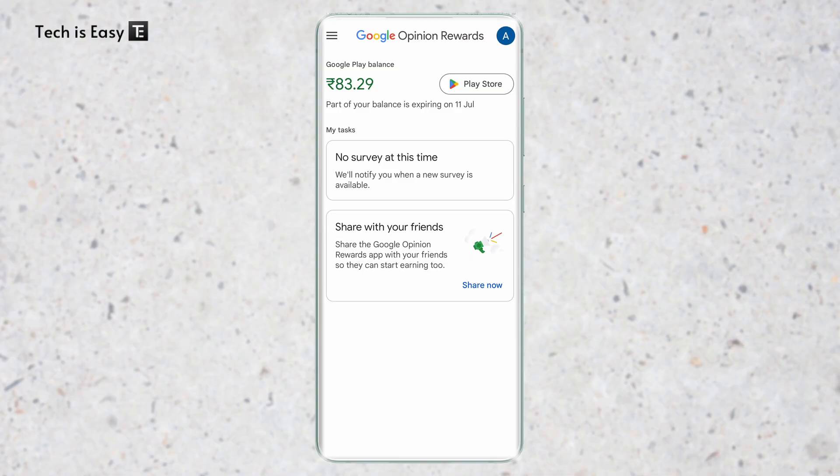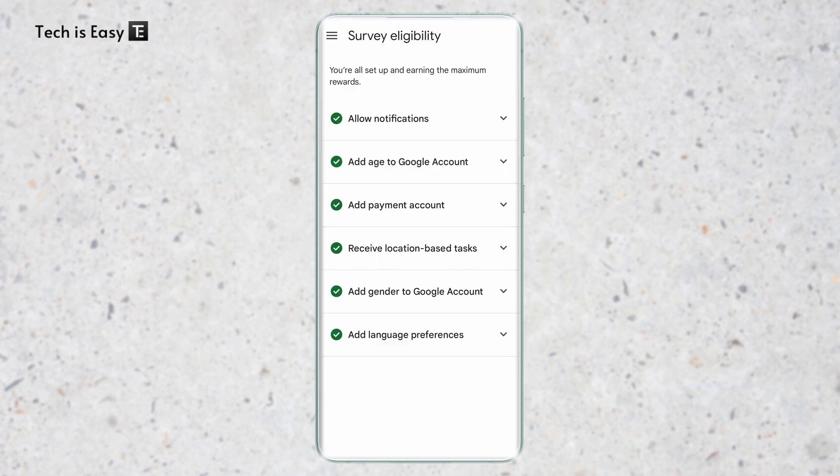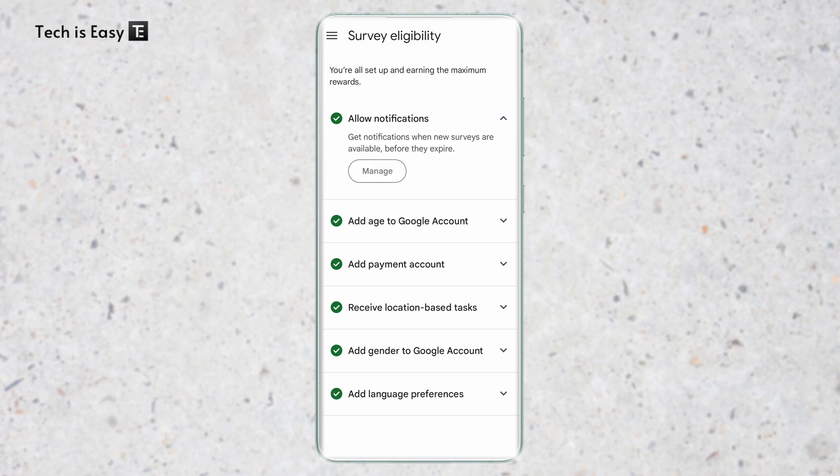The first thing is to have the app installed on your phone and then go through the survey eligibility check. Click on the three lines on the top left, and you'll see an option called survey eligibility. Here you can see I have green ticks everywhere. If you have one which isn't ticked, just click on the arrow, then click on manage, and ensure that you change the setting or do whatever is required to get green ticks in all of these categories.